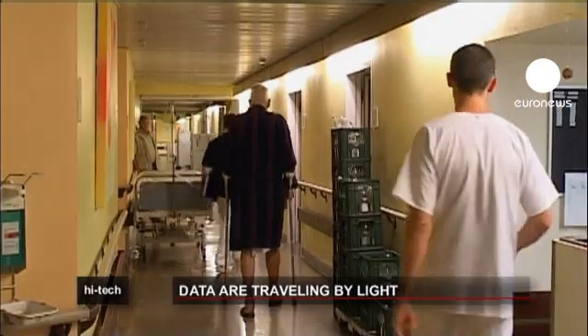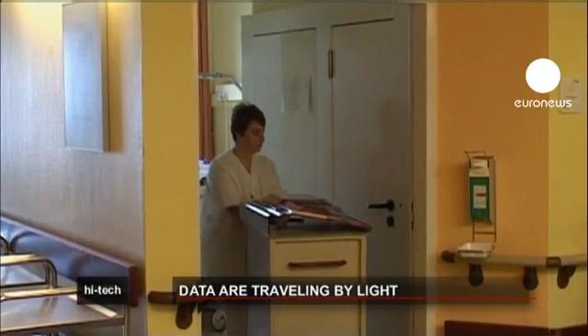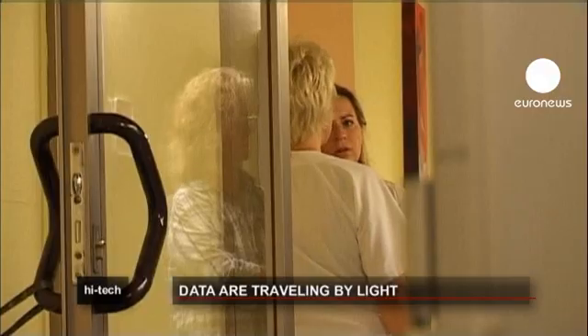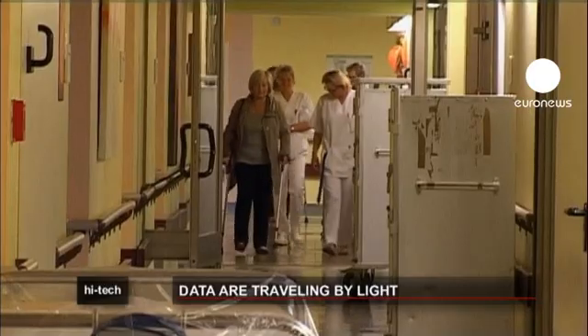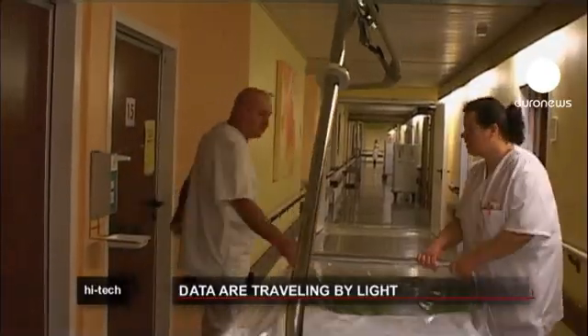We are not fighting against Wi-Fi. As a matter of fact, we know that this technology has advantages but also some drawbacks. One such drawback is limitations on where Wi-Fi can be used — for example, many hospitals don't allow Wi-Fi in areas where it could interfere with sensitive equipment.